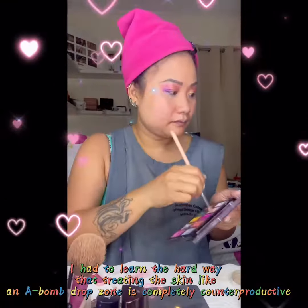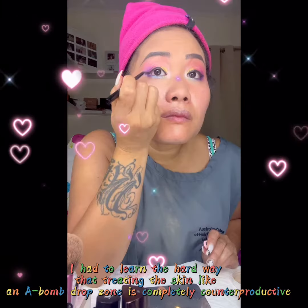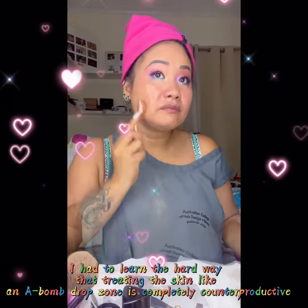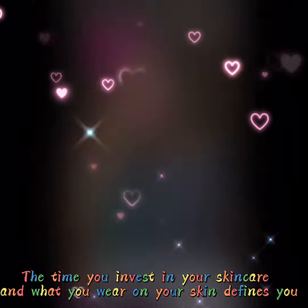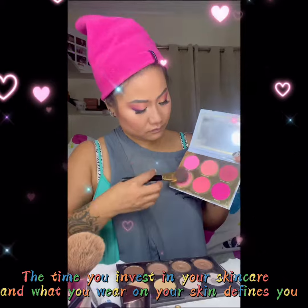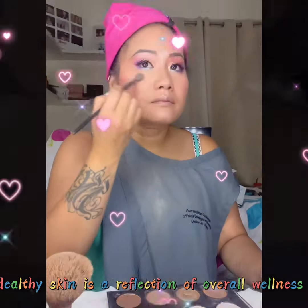I had to learn the hard way that treating the skin like a long drop zone is completely counterproductive. The time you invest in your skincare and what you wear on your skin defines you. Healthy skin is a reflection of overall wellness.